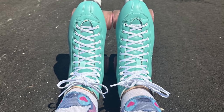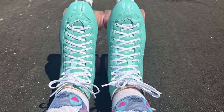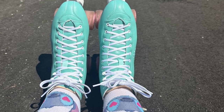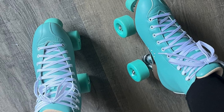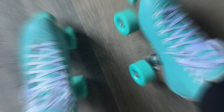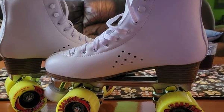Comfort is also a priority with these skates. The padded collar and cushioned insole provide a snug fit that reduces pressure points and enhances overall comfort. The adjustable lace-up system allows for a personalized fit, ensuring that the skates stay firmly on your feet. With their stylish design and high-performance features, the Pepason Deluxe Skates are perfect for both casual skaters and those looking to push their limits.